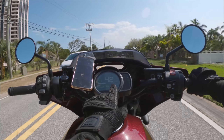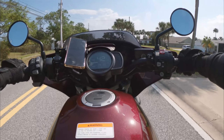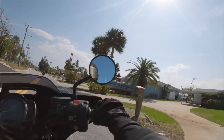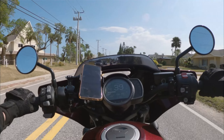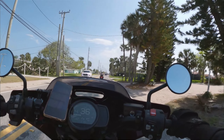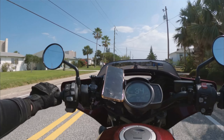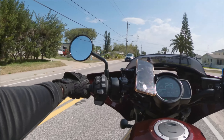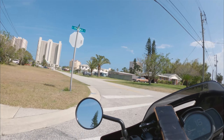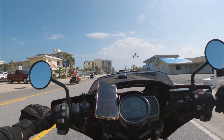When you've got the little 'D' on your screen, that means you're in DCT and it's going to be shifting for you, so you don't have to think too much about it. Oh guys, we're by the seaside — it's so beautiful! I can't believe I'm here right now; it's a little surreal. The weight of this bike is super approachable.